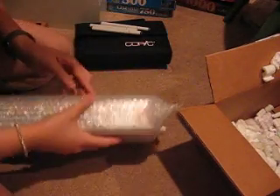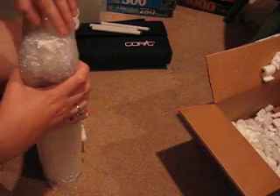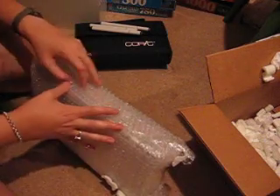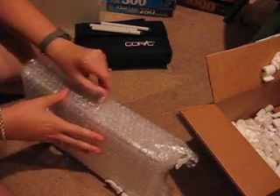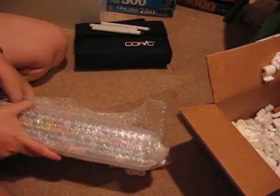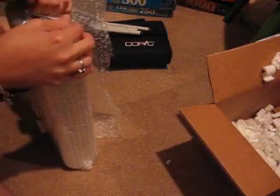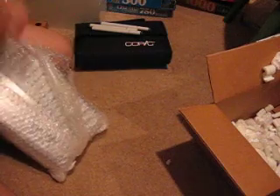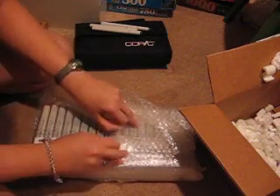This is what I've been waiting for — a great big set of Copics. This is the Copic Set D, I believe, and it's got 72 markers in it. I'm really excited. Oh dear, they got it in here good. My kids are going to be excited that we have bubble wrap — they love to pop the bubble wrap.